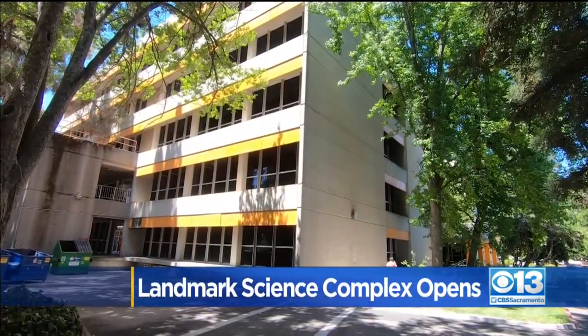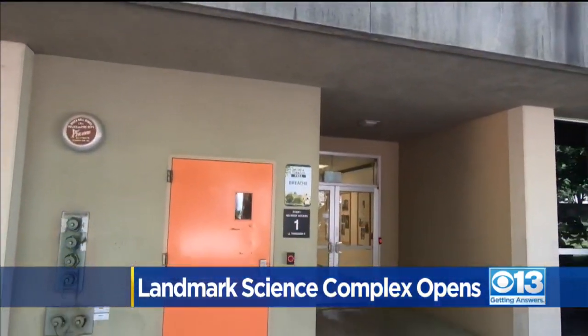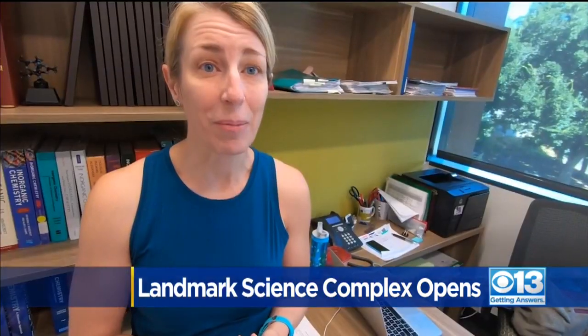Chemistry and biology students move here from Sequoia Hall — so old that some used hair dryers when the Bunsen burners wouldn't work. They're going to be so excited once they see the lab space, especially the general chemistry students, because the labs over in Sequoia are really out of date.